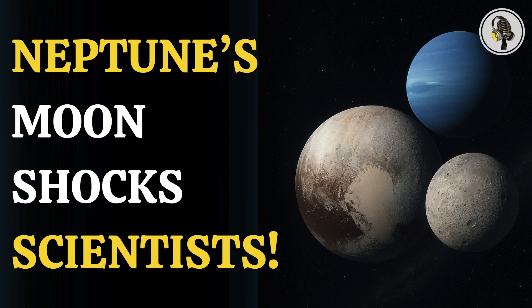Welcome to We On Podcast, where we explore fascinating stories and ideas from various fields. In this episode, we explore Pluto and Neptune's moon Triton's Kuiper Belt origins.